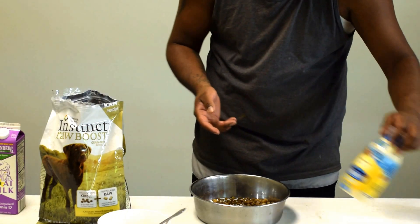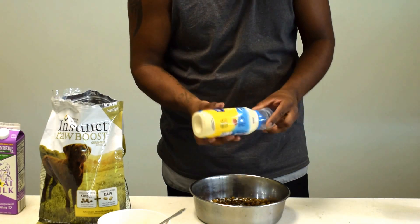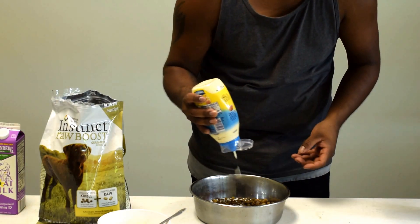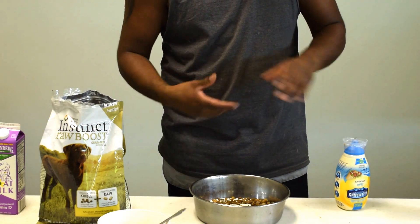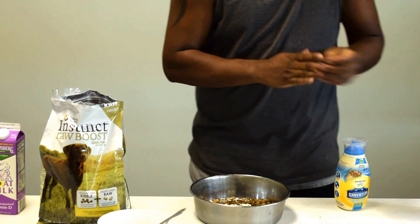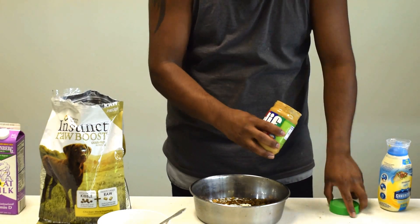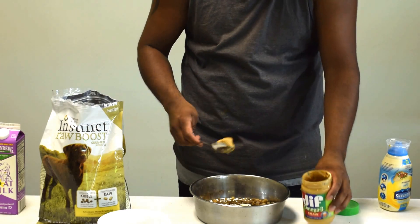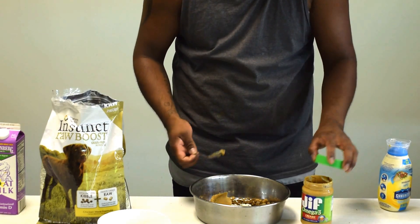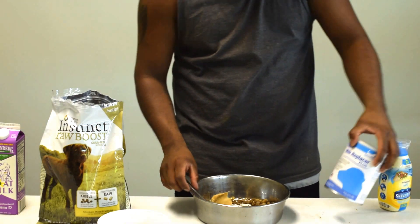What I have here is mayonnaise, which is also for calories. I usually do two tablespoons. Then we do peanut butter, which has the good fats — omega-3 and so on — and I do about a teaspoon of it.